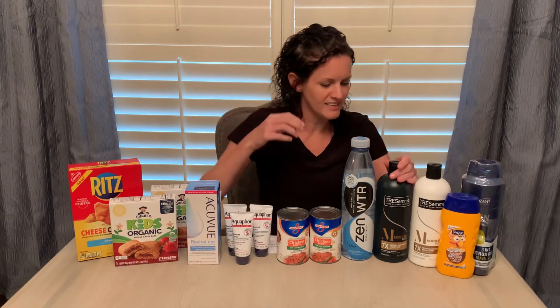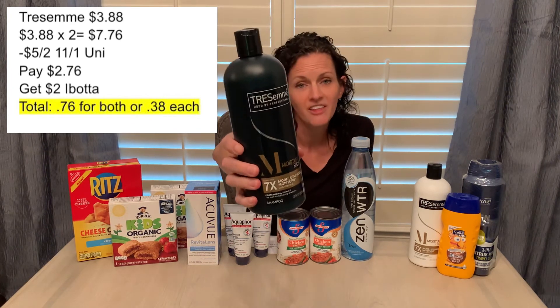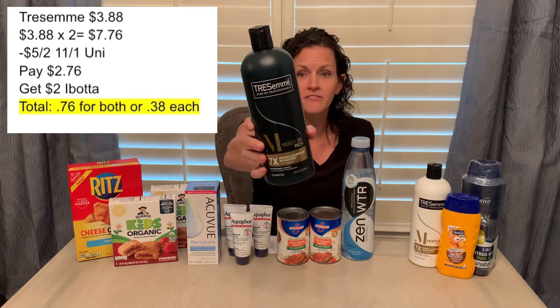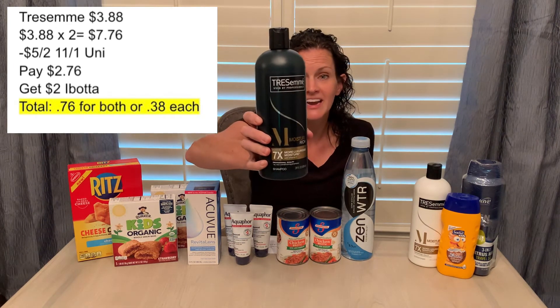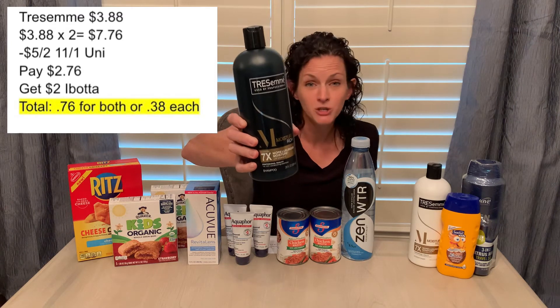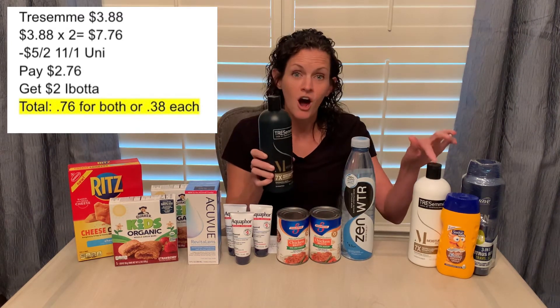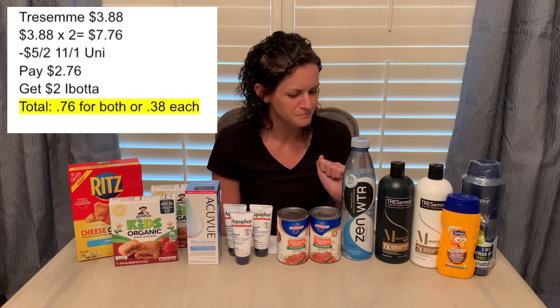The Tresemme — these are the 28 fluid ounce — are priced at $3.88 each, so buying two is $7.76. There is a $5 off coupon in the November 1st Unilever, so you'll pay $2.76. But Ibotta is giving back $1 on each of them, making it $0.76 for both, or just $0.38 each for 28 ounces of shampoo and conditioner.